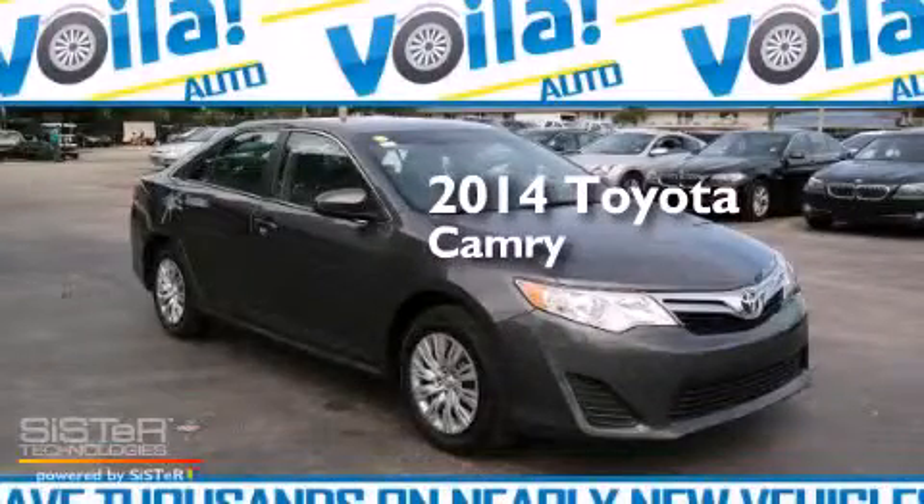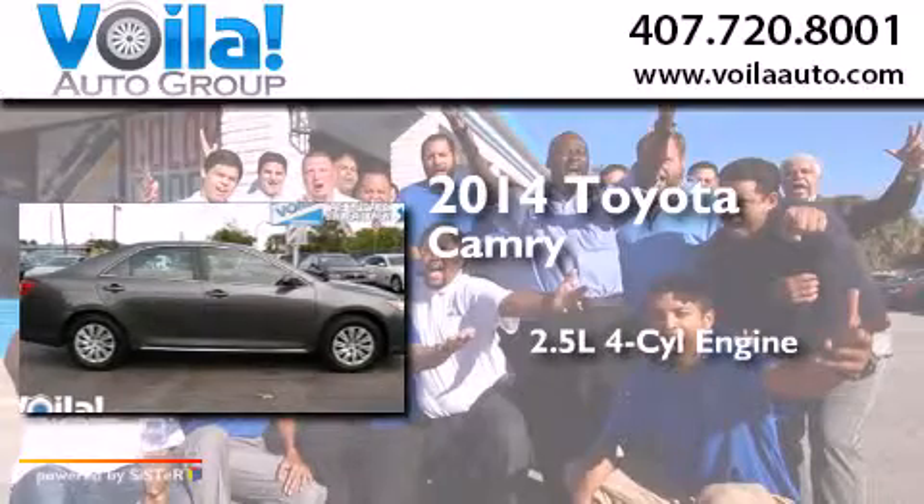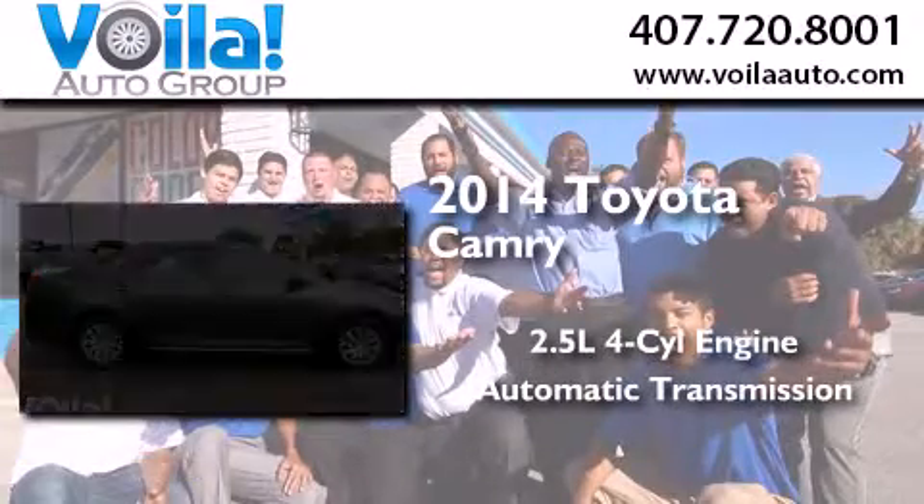This is a 2014 Toyota Camry. It has a 2.5-liter four-cylinder engine and an automatic transmission.